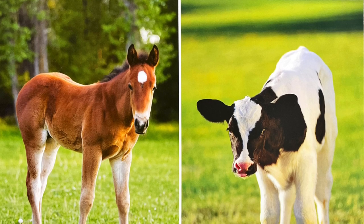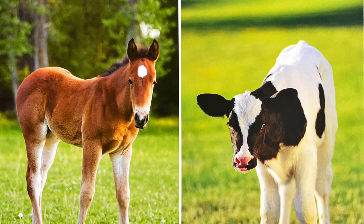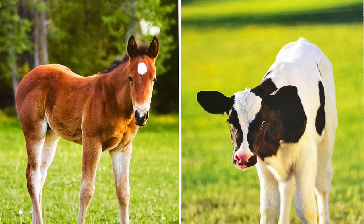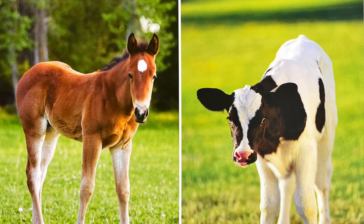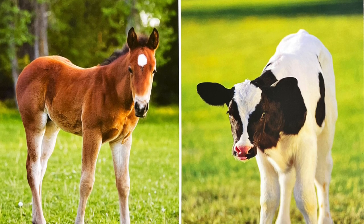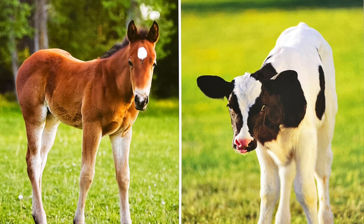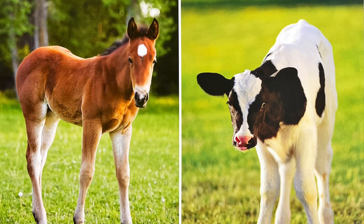But a foal and a calf are different in their appearance. A foal can have a plain brown or black coat, while a calf can be born with black and white spots. Foals and calves also make different sounds. A foal can make a sound like neigh, and a calf will make a mooing sound.